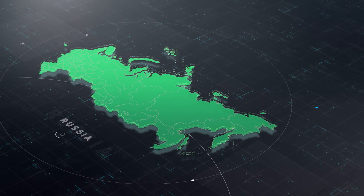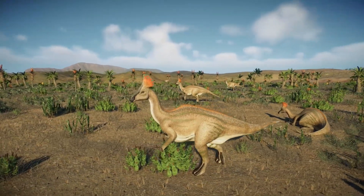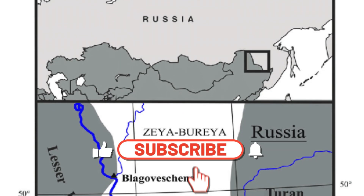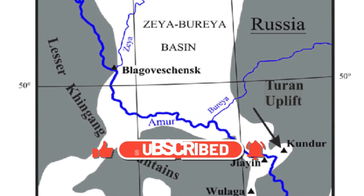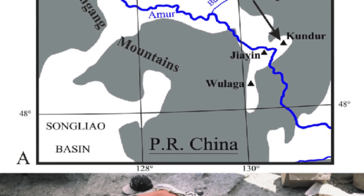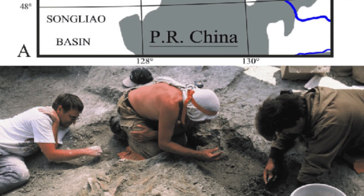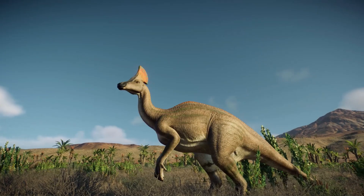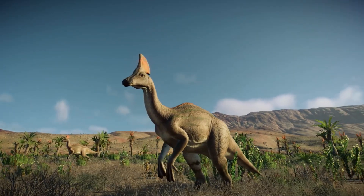A skeleton of Olorotitan was found during the 1999 and 2001 excavations at Kundar, the Erdurchukin formation close to the Kundar rail station. Many scientists like E. Kurochkin, A. Averianov, E. Bugdaeva, P. Boutink, and V. Markovic supported the research. These excavations were funded by the National Geographic Society and the Jurassic Foundation, and many other individuals and organizations also participated in funding the studies.